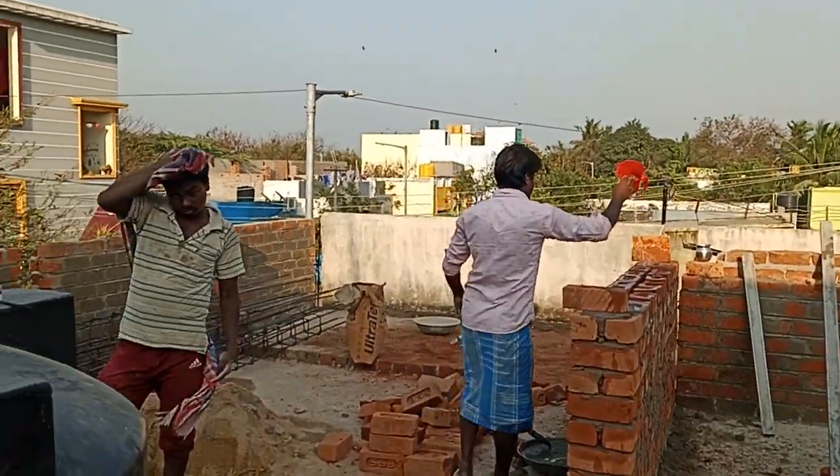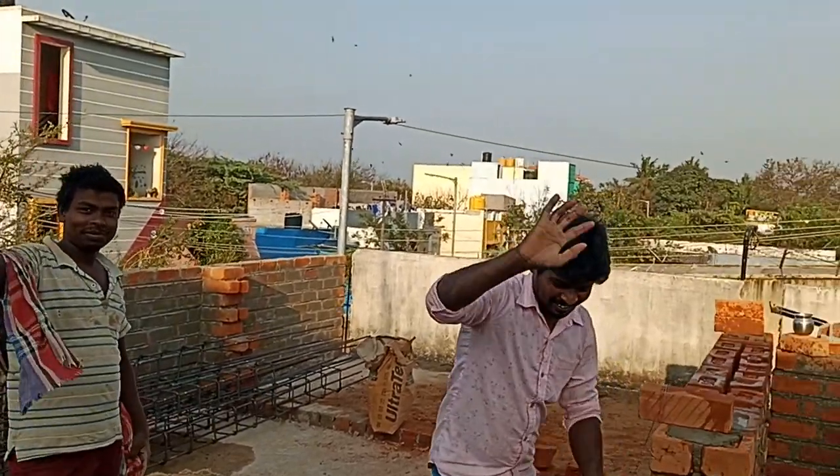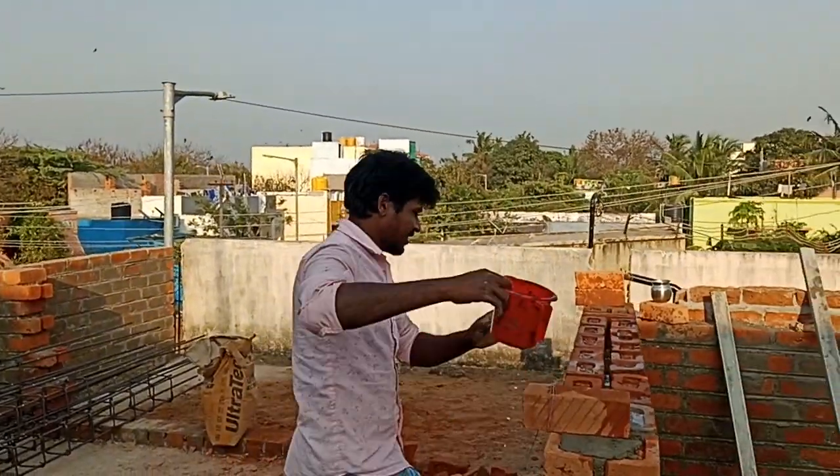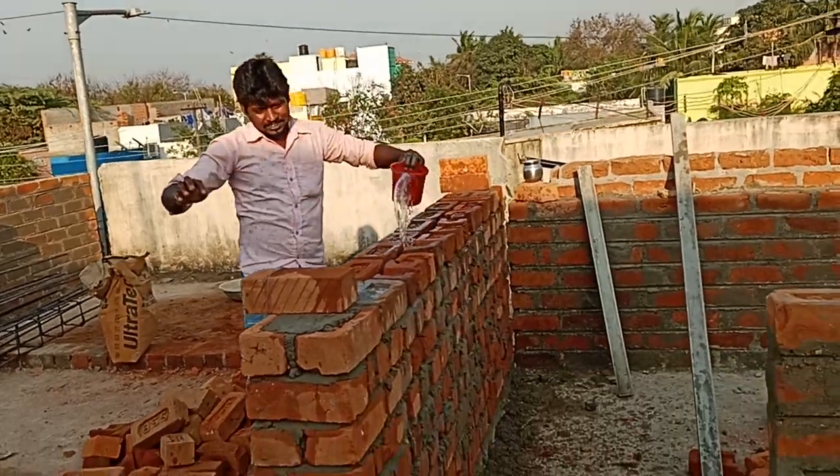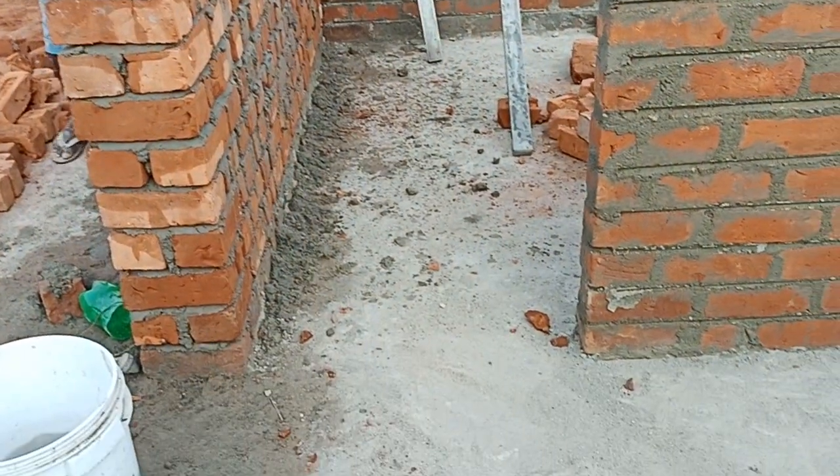Hello. Hi. Thank you very much. Hello, sir. Hello, sir. This is open. It's open.